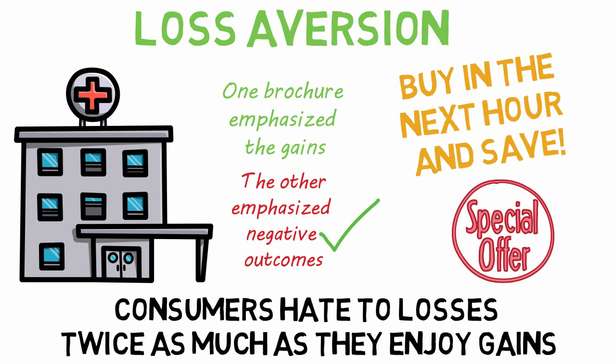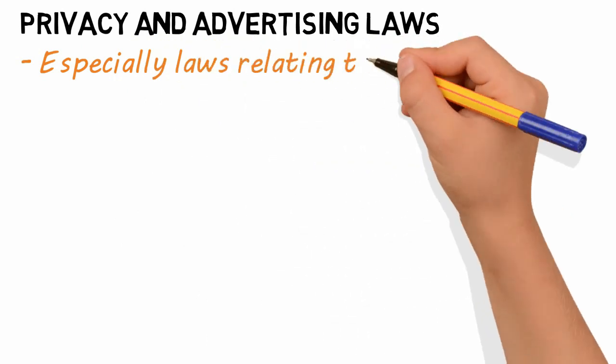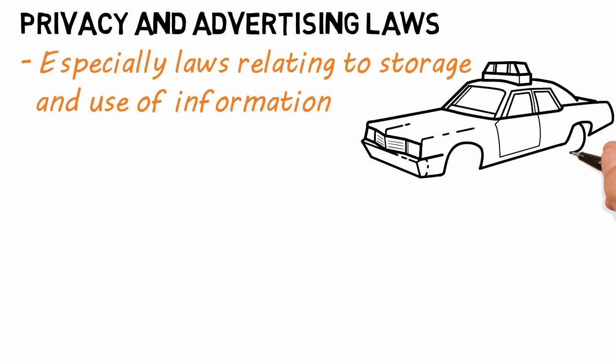While behavioral economics is definitely relevant in marketing, there are some caveats to consider. Privacy and advertising laws, especially those relating to storage and use of consumer information without their consent, could result in large fines and negative press, in addition to being illegal.